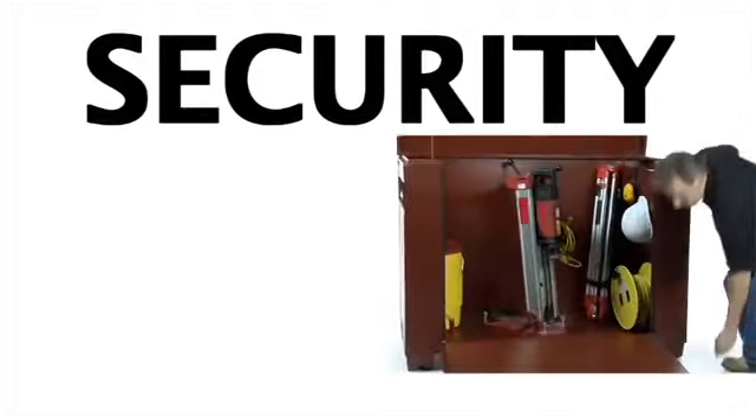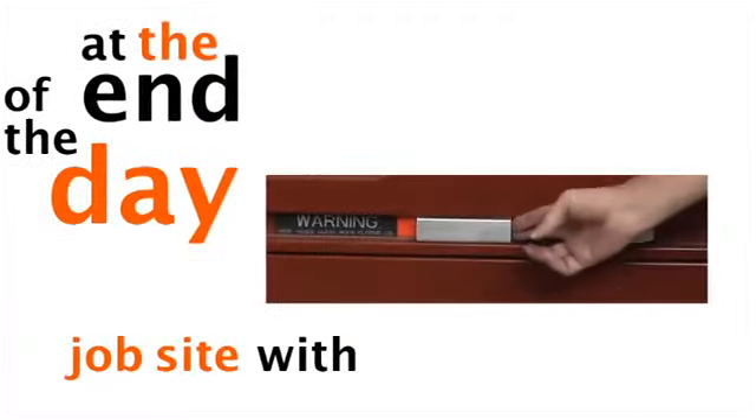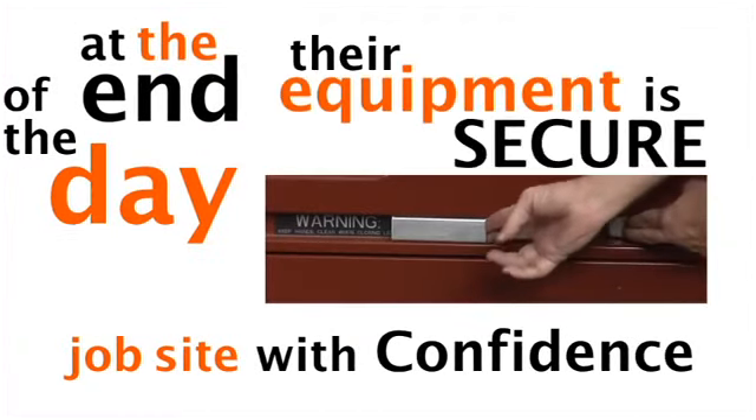Security. It's important for users to lock up their tools at the end of the day and leave their job site with confidence their equipment is secure.